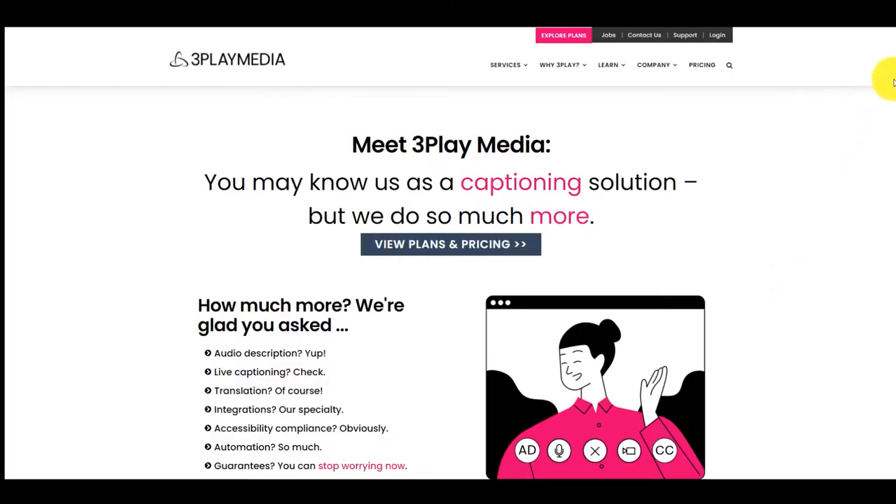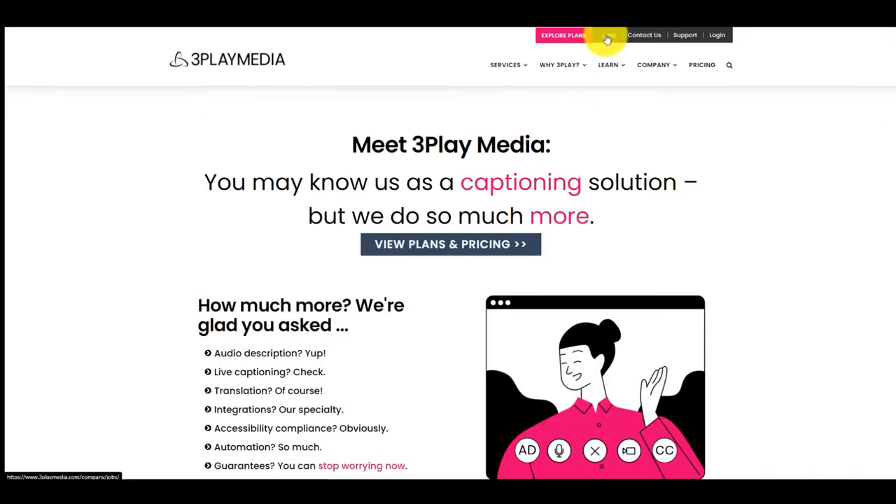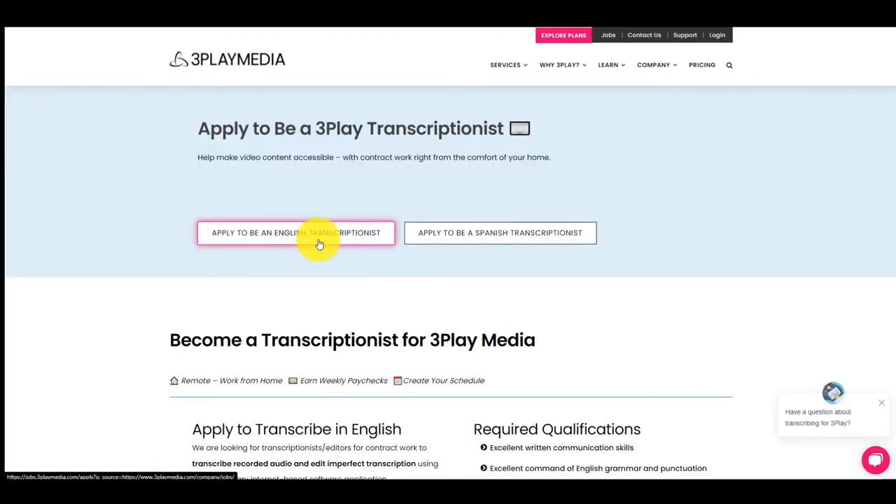The registration process is fairly straightforward, where you fill out some information, validate your email address, the usual stuff — but then it has a little bit of something different at the end, where it tests out your ability to do a transcription. So you visit threeplaymedia.com, go straight to Jobs on the top, down to freelance transcription jobs.